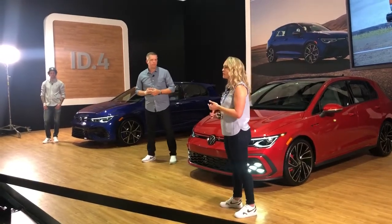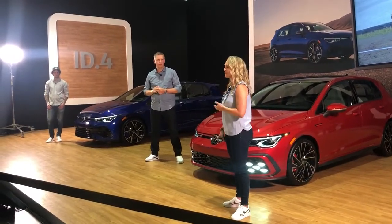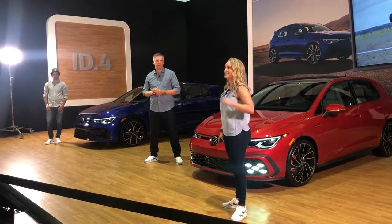Most of you might remember fondly the original car. It had the dimpled golf ball shift knob, the sport plaid seats, and the red accents throughout the interior and the exterior.